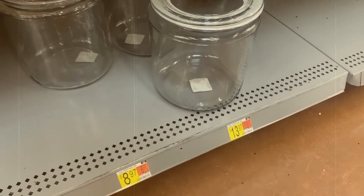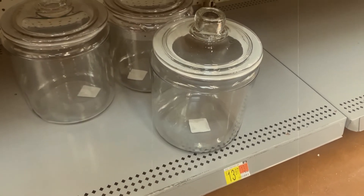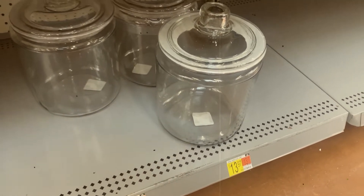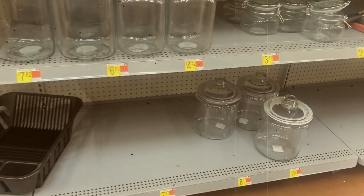¿Se acuerdan de esas jarritas que yo les dije que las había mandado a buscar en Amazon? Cuando estaba haciendo lo del Londres. Lo que pasa es que las mandé a buscar más pequeñas y Amazon me mandó un mensaje que las tenían pero estaban agotadas. No las hay.